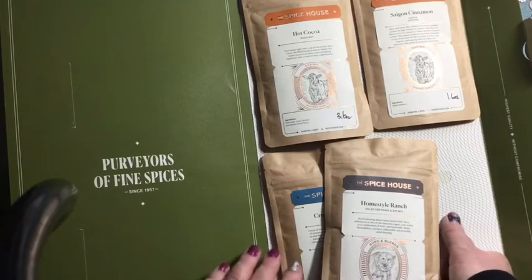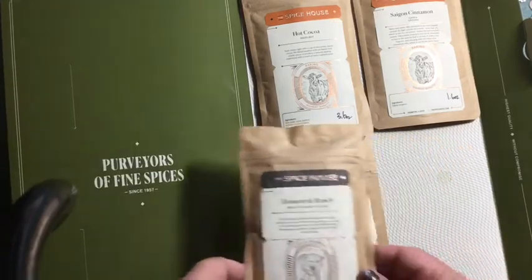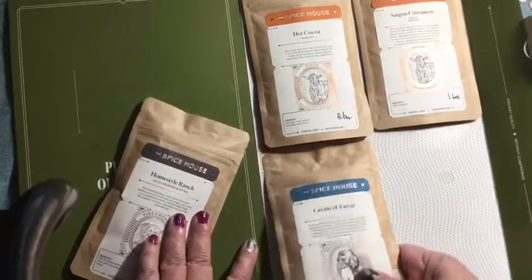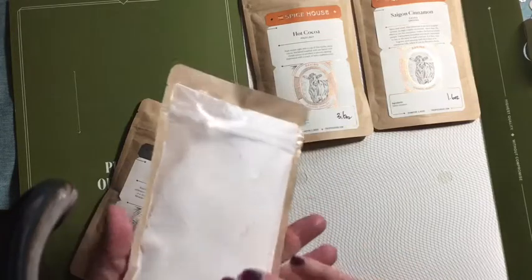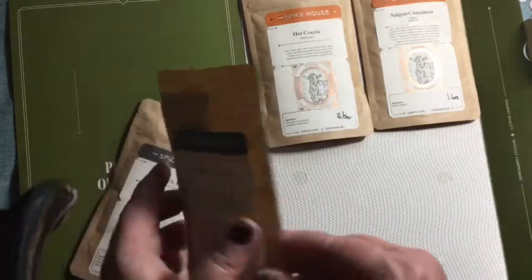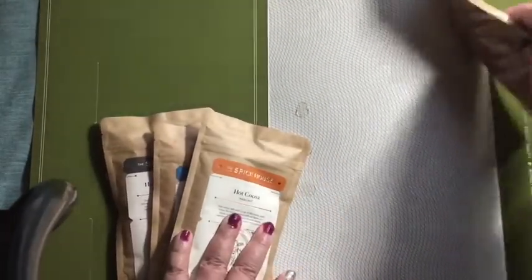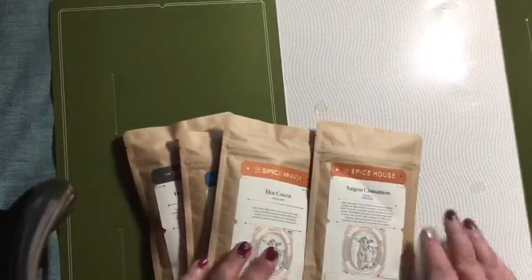Their chai spice seasoning — oh my gosh, I ordered that last time. Chai spice muffins are the bomb! So this time I ordered some specialty hot chocolate, cream of tartar — which you don't realize how much that is, it's quite a lot — cream of tartar is helpful in baking and certain things. I also tried some specialty hot chocolate and some Saigon cinnamon. That's the flat pack from The Spice House.